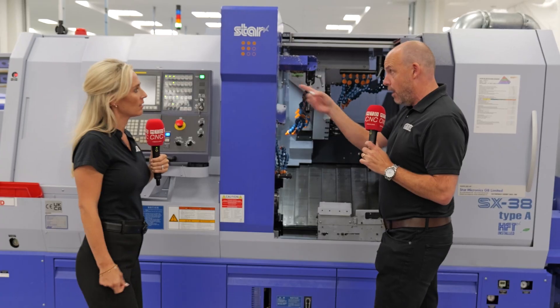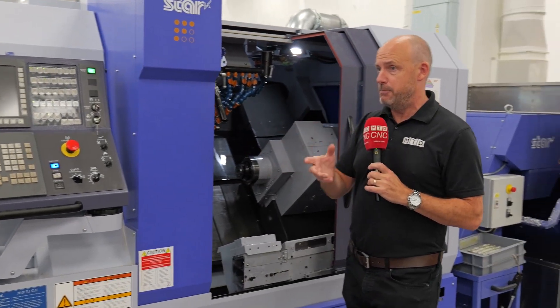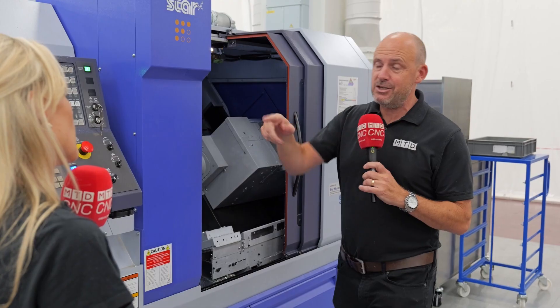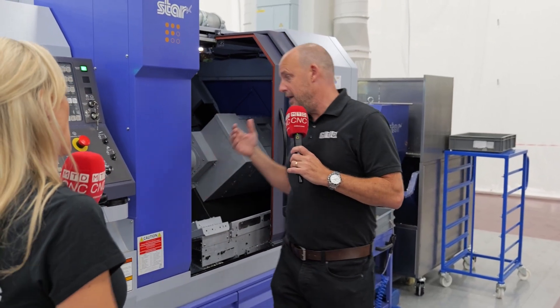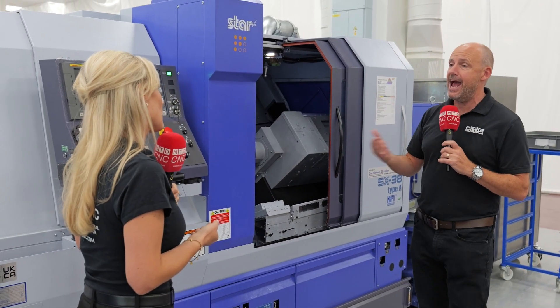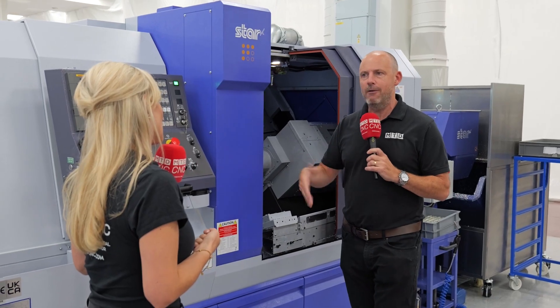Then the machine can run 100 of those finished parts, and they know that each one of those finished parts is going to be accurate because all the tool offsets are right — everything within the machining environment is perfect. Then they'll machine another setting block after 100 parts, measure that again, and once all the dimensions go green on the Equator, they run another 100 components. Essentially their check is done on the setting block once every 100 parts, and then they can just keep running. That means the operator only has to come here for seven minutes instead of an hour per shift — an incredible saving. The process control maintains sub-10 micron tolerances across these parts with all those features.